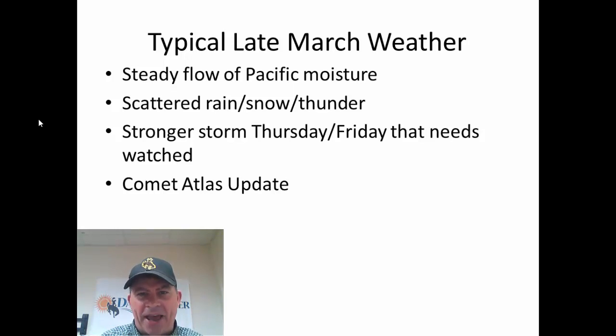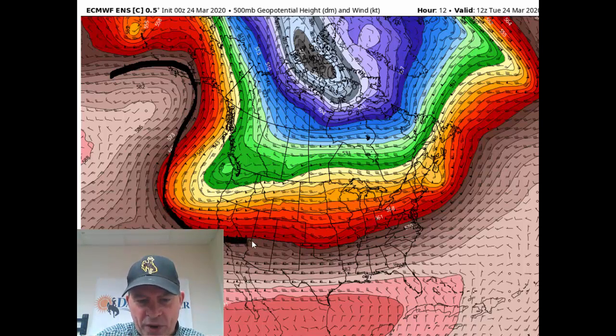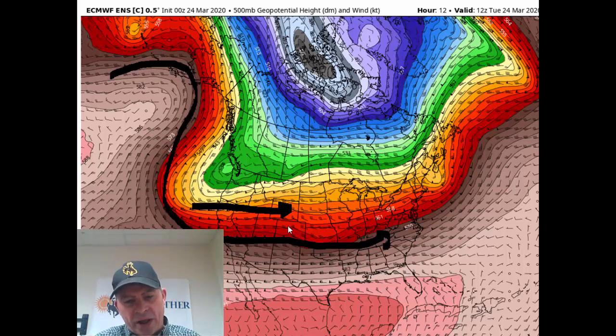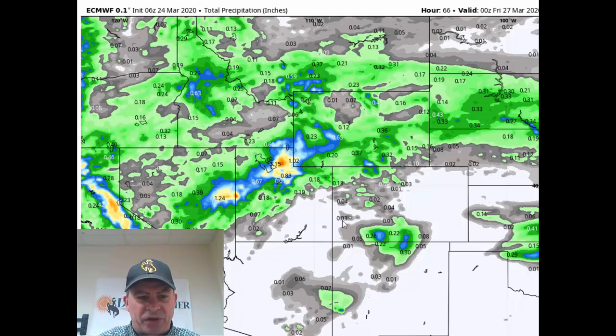We'll also give you an update on Comet Atlas — some exciting news with the comet coming up for sky watchers. This is where we are right now. The upper-level flow continues to have high pressure in the Gulf of Alaska, but see this flow coming in off the west coast and heading east across the United States. Mild Pacific air is getting pushed in, so most of the nation will be relatively mild. The strong jet stream winds coming over the water push moisture in, which is why we're going to have rain and snow over and near the mountains and showers on the plains.